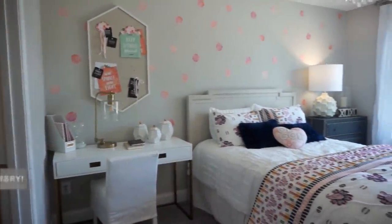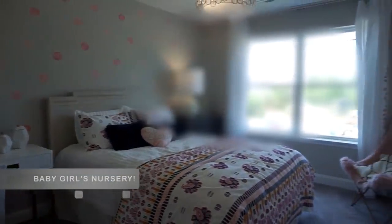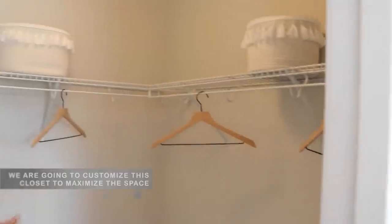Bedroom number three is about the same size as the second bedroom — plenty of room for a child or even a teenager. This bedroom has a walk-in closet, so this would definitely be a teenager's room rather than a guest room, since guests don't really need all that closet space.